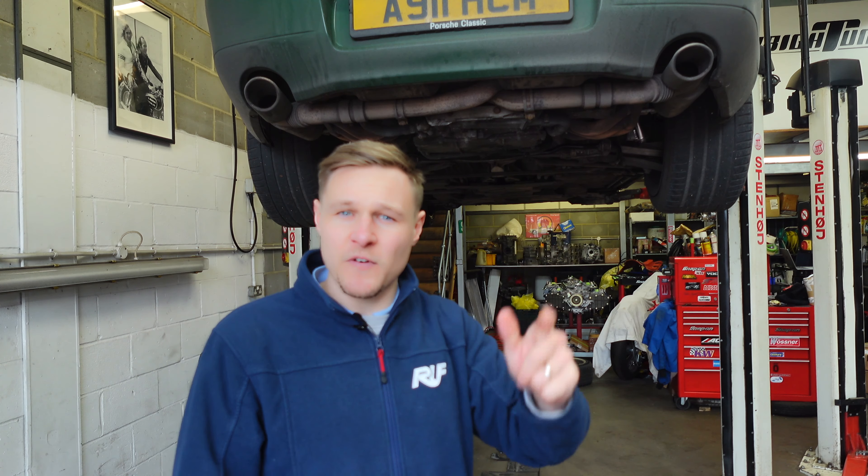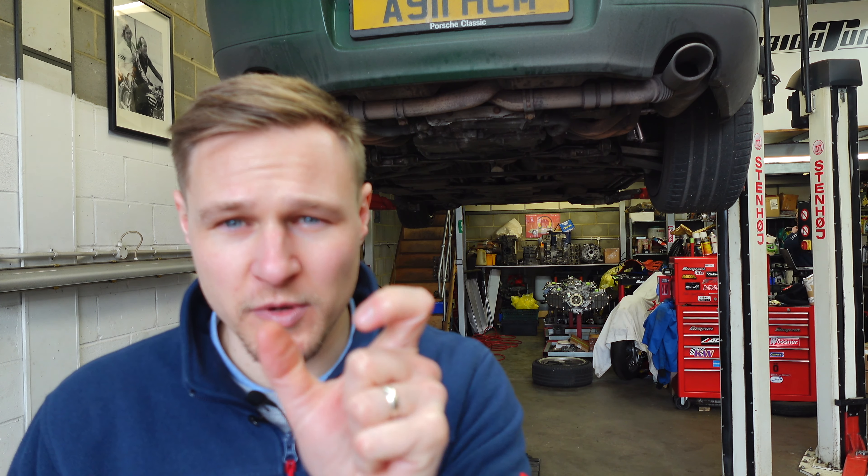Bonjour, you alright? Got to jump out of the way to let a Mexico Blue 930 out. Lovely. Welcome back to the chronicles of my 1998 Carrera, aka Little Irish. There's lots going on this episode to get stuck into. Let's get the car on the ramp and I can explain more.